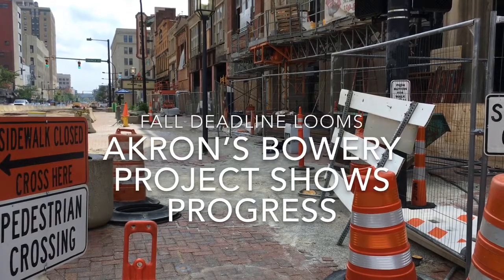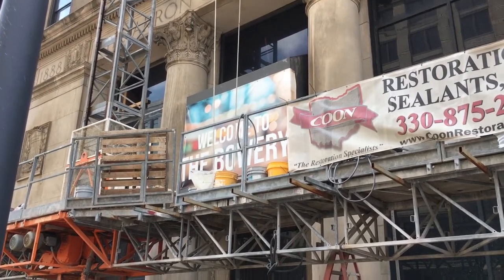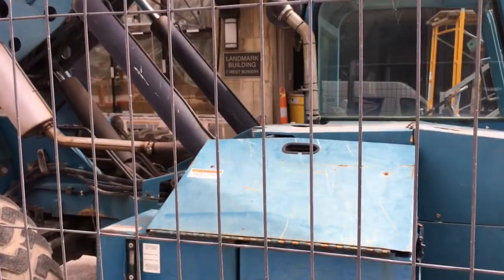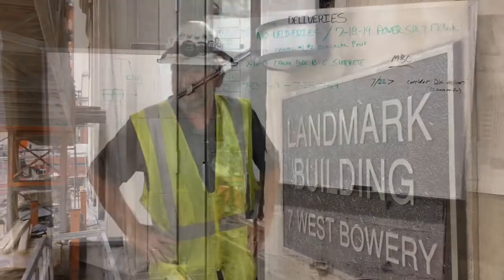It may look like a hot mess right now, but the $42 million Bowery project in downtown Akron is well underway. More than 70 construction workers are on site building apartments, making repairs, and doing other work in the six buildings along South Main Street. Here's Senior Project Manager Dave Pyatt of General Contractor Welty Building Company.